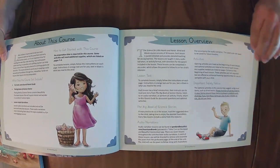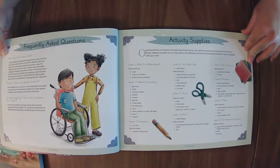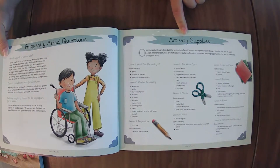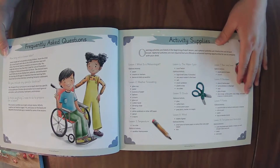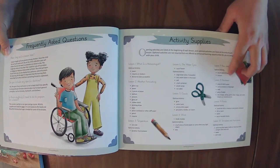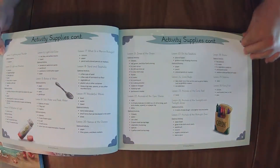We are really enjoying the Fields and Flowers unit. So here we have the activity supplies. As you're going through this list, if there's something that you don't have, check out the lesson and see if it's something that you really want to do with your kiddos or something they'll even be interested in before you purchase things that you don't have.